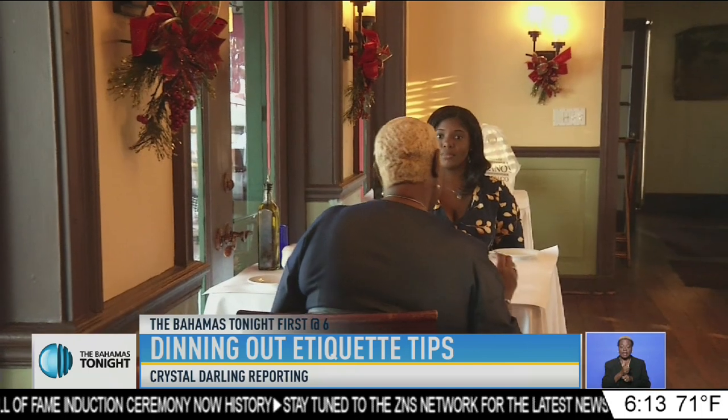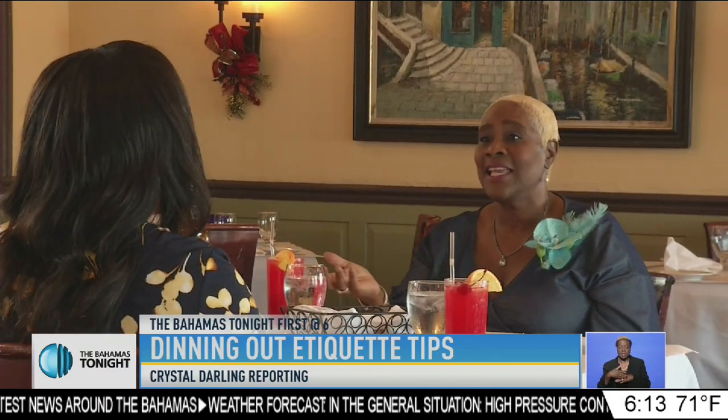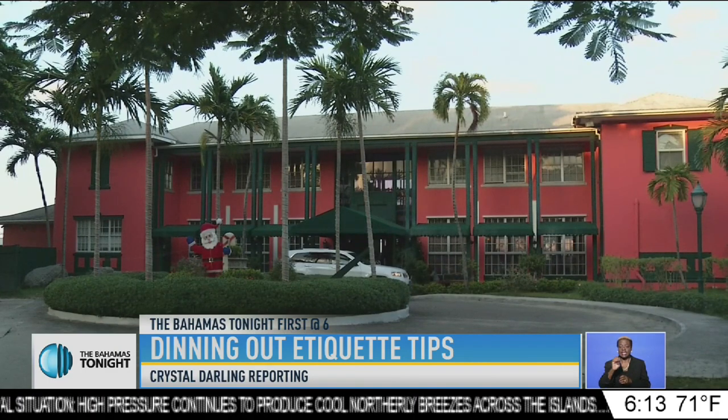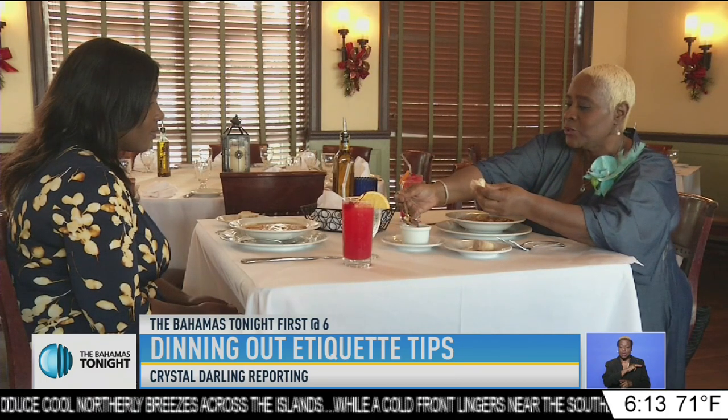Sit up straight, move that purse off the table, and put those cell phones away. These are a few of the basics of sitting at a table for dinner, but we've only scratched the surface. At Luciano's of Chicago on East Bay Street, we spoke to etiquette teacher Donna Mortimer about how to perfect our dining skills for the next big date.